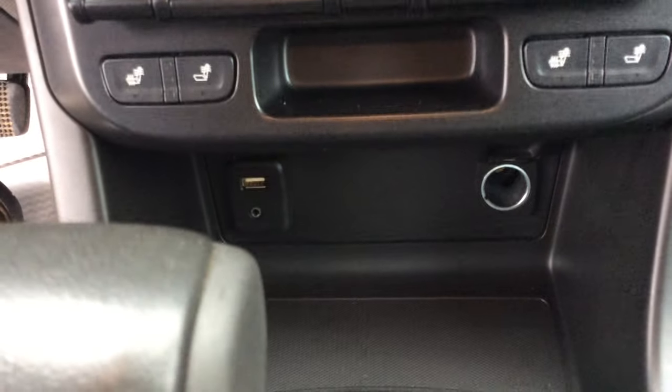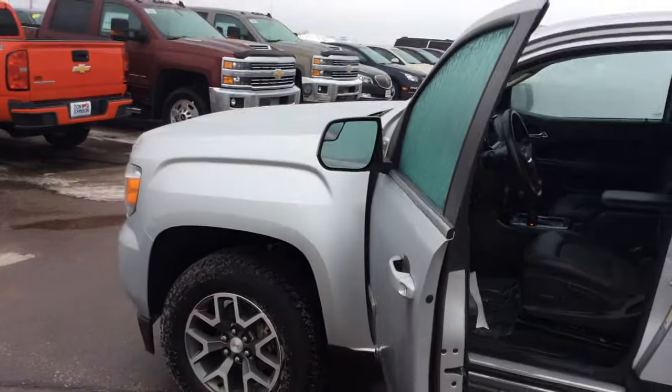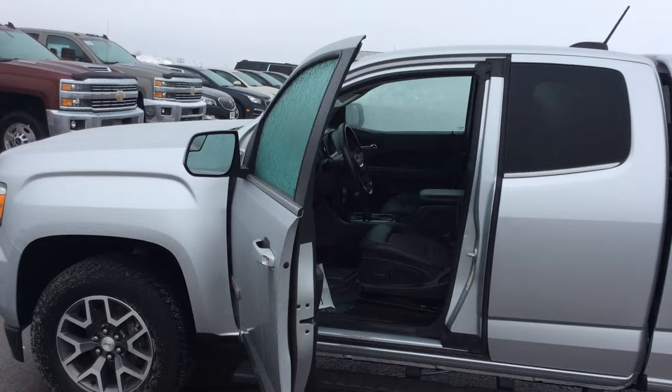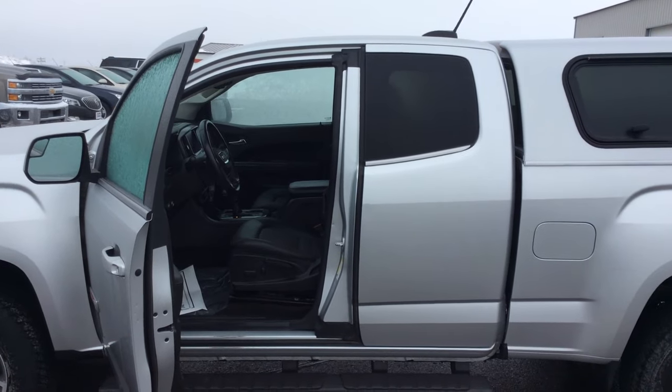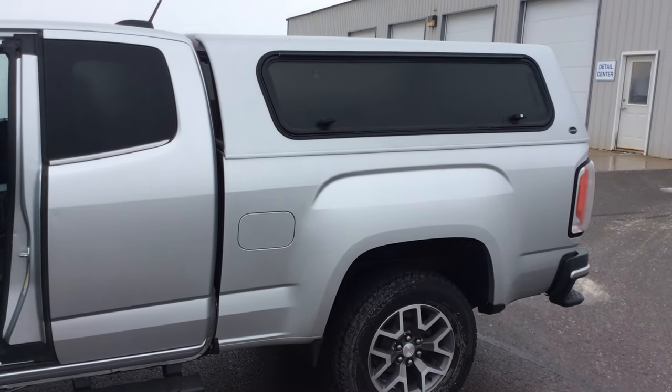Taking a look down below, you'll notice we do have the USB and auxiliary port outlets. If you'd like to come and take a look, give me a call. My name is Bob, and I know this truck extremely well. You can reach me directly at 715-475-1415. Thank you.